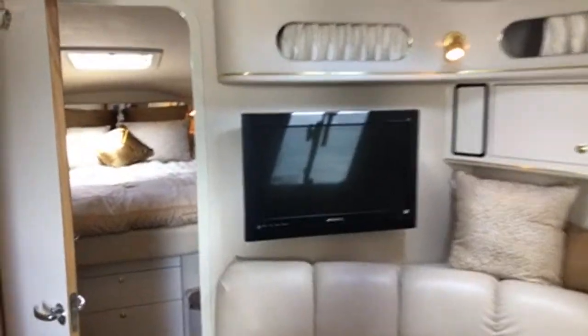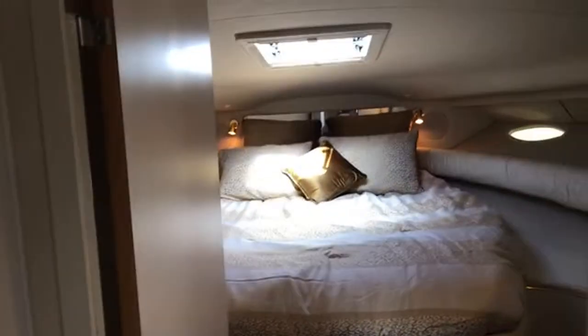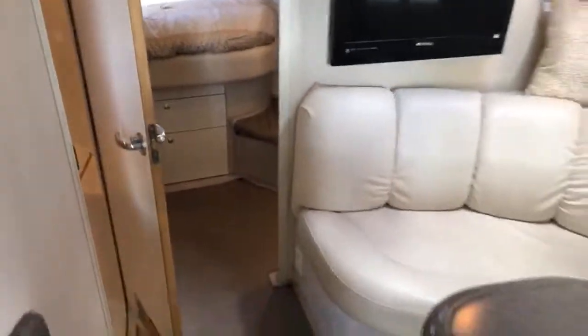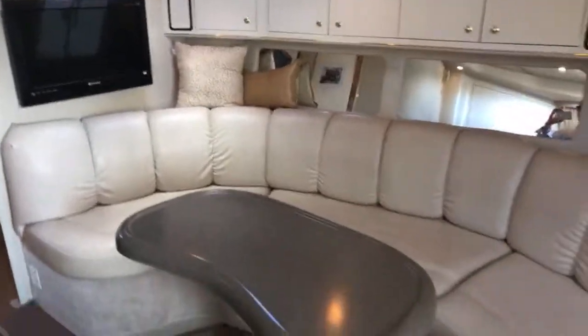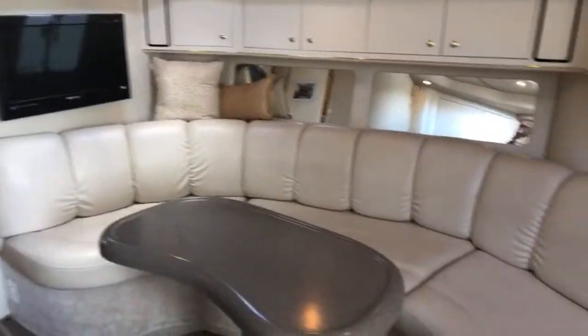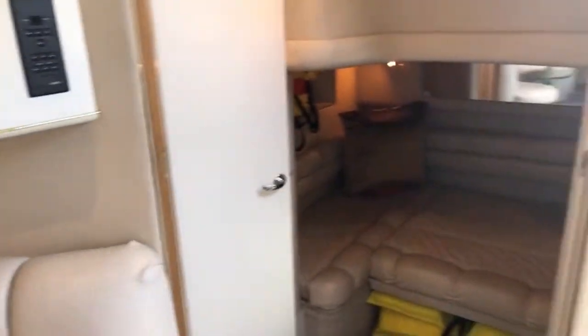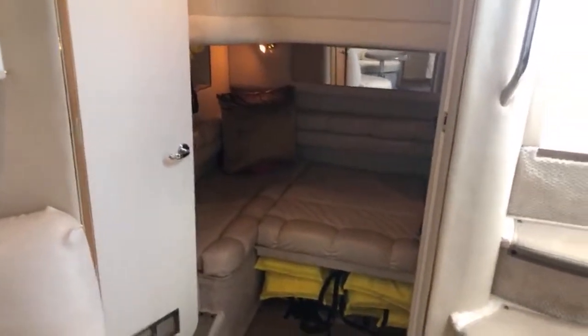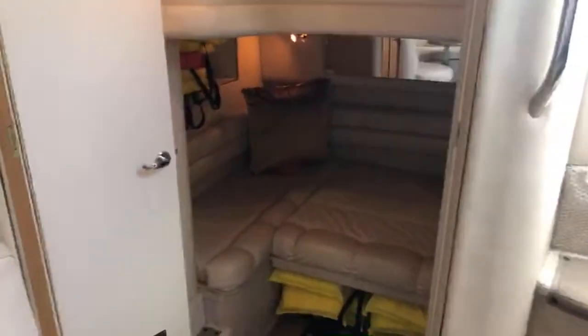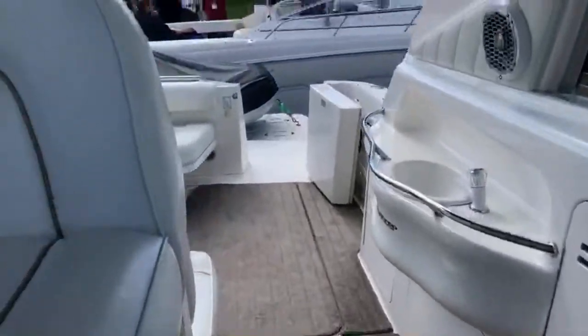Flat panel television, forward head with a separate stall shower, forward stateroom with a privacy door. The settee area converts into a bed so it'll sleep six people — two up front, two in the salon, and two in the back. This is converted right now into the sleeping arrangement; that filler would come out and it would serve again as more of a lounge.